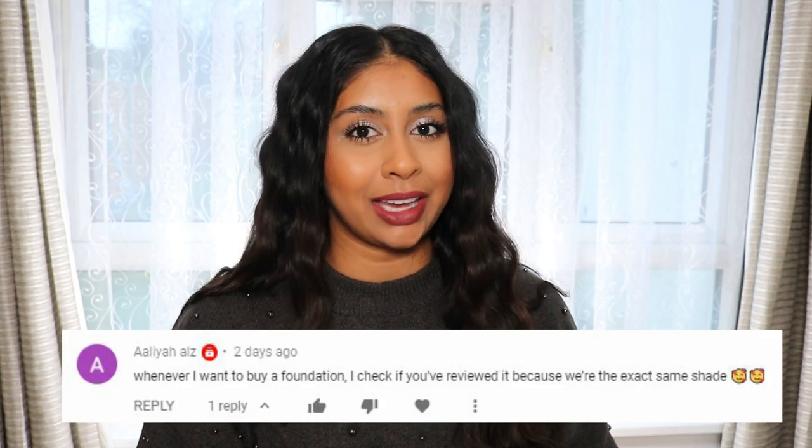Today's post notification shout out is going to go to Aaliyah Owls. Thank you so much for your sweet comment. And if you guys want to get one next time, all you have to do is subscribe, press the bell button and then let me know in the comments below when you've done so.